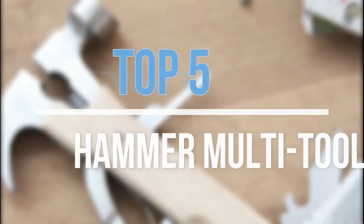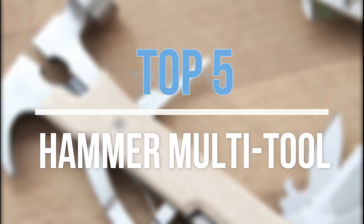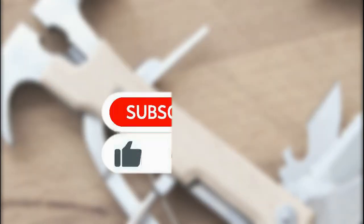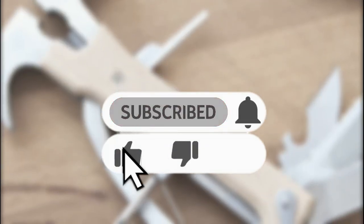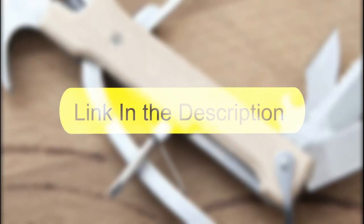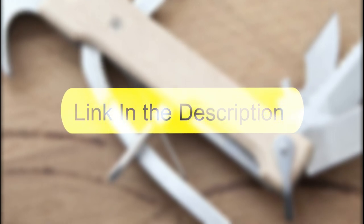Hey guys, in this video we are going to look at the top 5 best hammer multi-tools available on the market today. We made this list based on our own opinion, research, and customer reviews. If you need more information about these products, please check the link in the description section below.